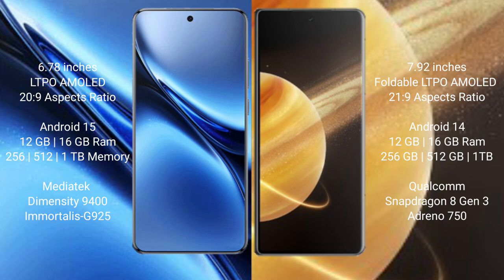Vivo X200 Pro comes with 12GB or 16GB RAM and 256GB or 512GB internal storage, with a Qualcomm Snapdragon 823 processor and GPU 925. Honor Magic V3 comes with 12GB or 16GB RAM and 256GB or 512GB internal storage, with a Qualcomm Snapdragon 823 processor and GPU Antinocine 50.